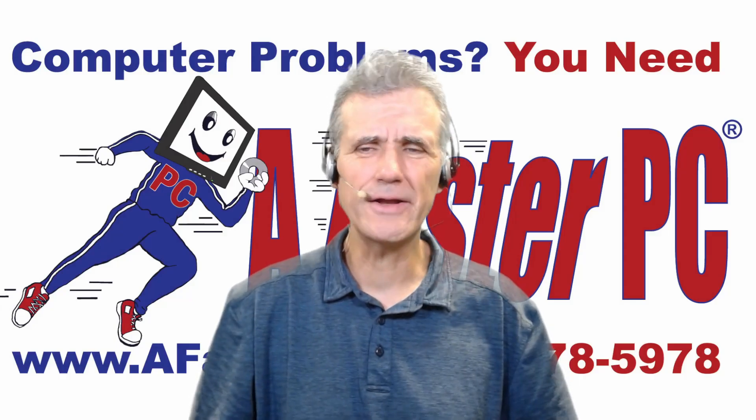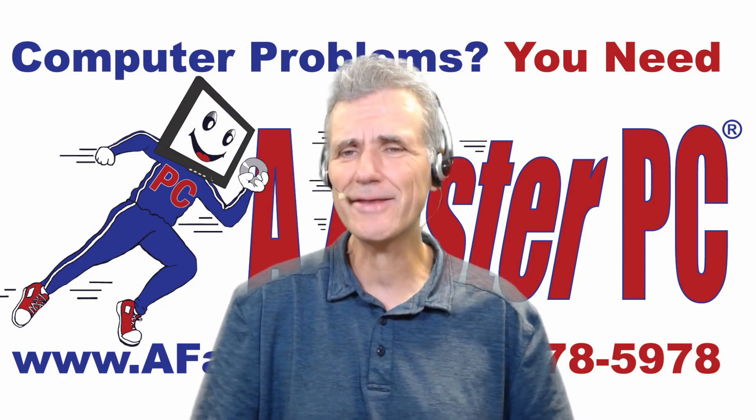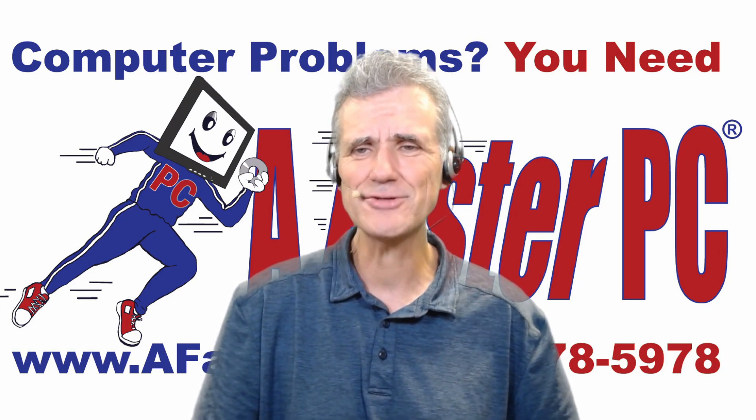I hope you've liked this video and learned something from it. If you have, please click the like button, click subscribe, and click the bell to be notified when we release new videos. And remember: when you have computer problems, you need a faster PC.